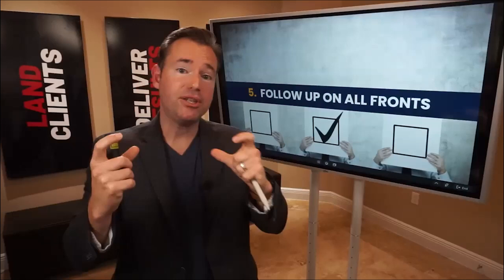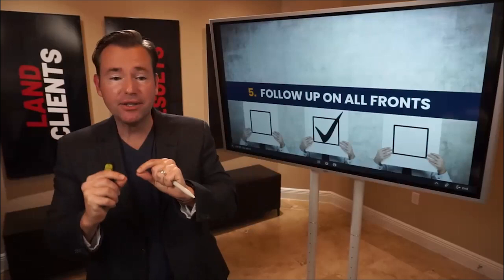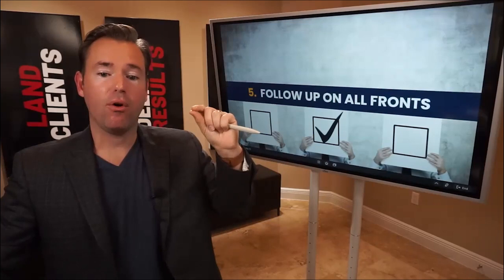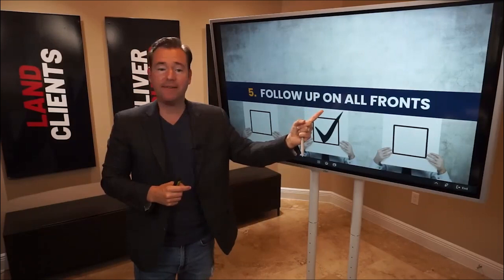Number five: follow up on all fronts. Follow up through email, through text, through automations built into HighLevel, but also in channels we can't access necessarily — follow up on the phone, pick up the phone and talk to people, follow up in mail, follow up on social messenger. Social messenger is an extremely powerful backdoor. We're all inundated with emails and calls, but the one channel almost everybody has open right now is social messenger — Facebook Messenger, LinkedIn Messenger, Instagram Messenger.